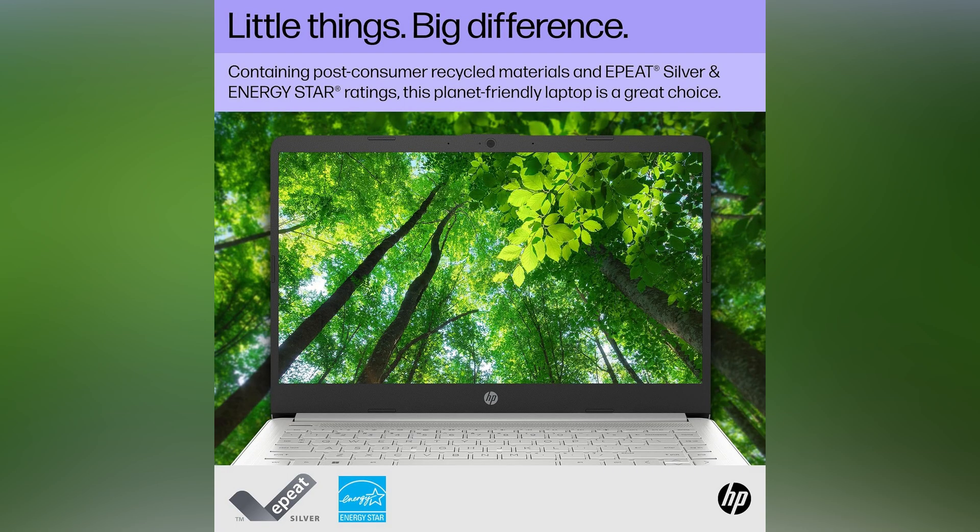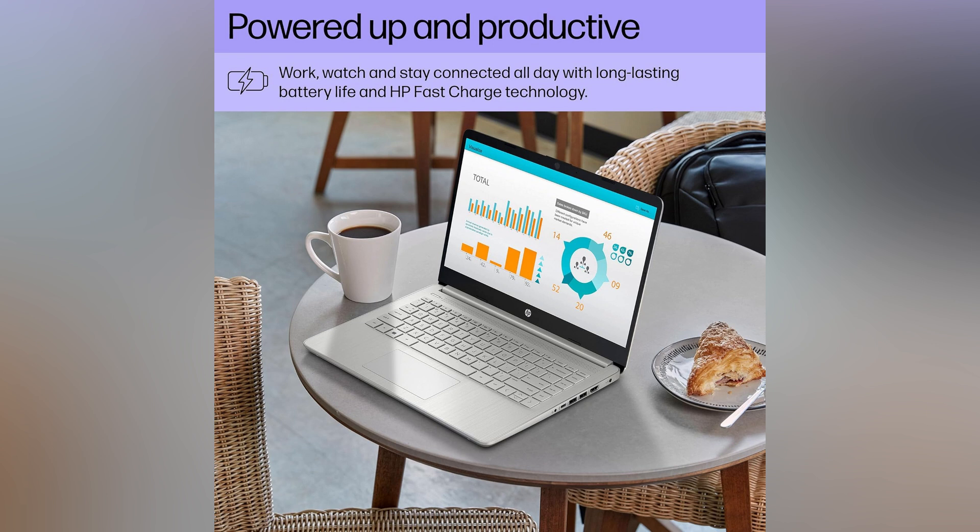Feel the joy of working towards a better planet with every keystroke. Our laptop is made from recycled materials, making every action a step forward for sustainability. Stay powered up and energized all day long. Indulge in seamless productivity with HP Fast Charge technology that fuels your passion for creation.